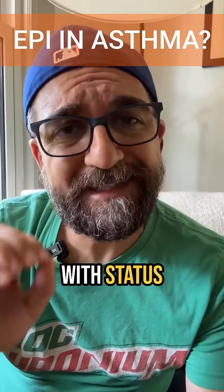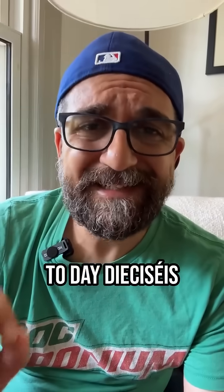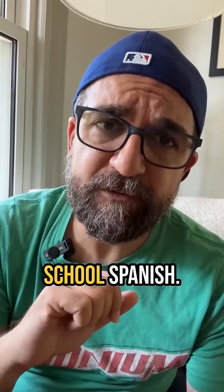You should consider the use of epinephrine for patients with status asthmaticus. Welcome back to Day DSE, SACE of CritBits. That's some high school Spanish.